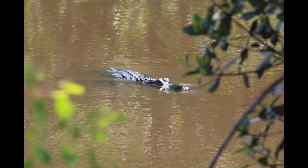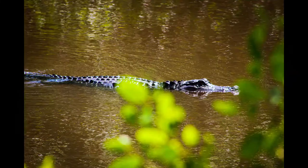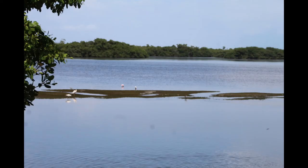We saw our first iguana and alligator encounter here. It was so cool! I will also link the official website in the description box for you so you guys can check that out too.